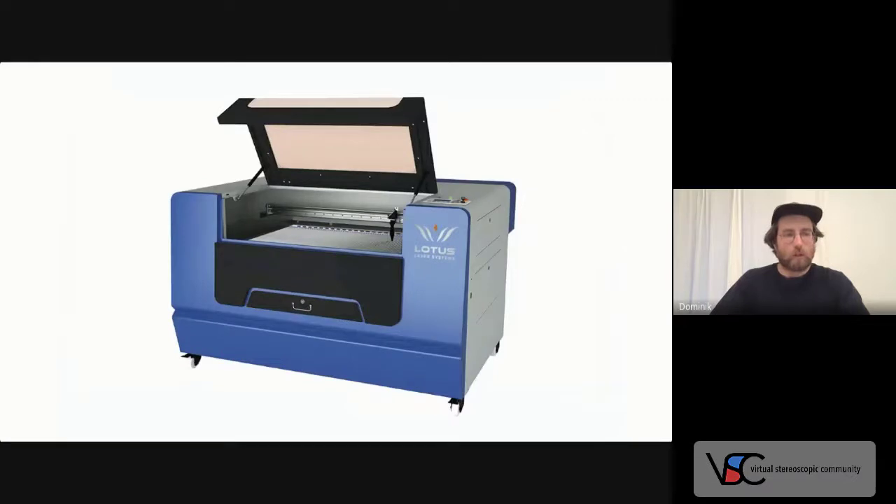The stretch goal of my crowdfunding campaign was to raise funds for my own laser cutting machine. Thanks to the fantastic support of the community, it seems that my dream will become reality very soon.